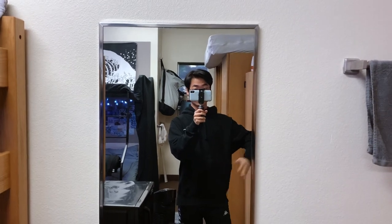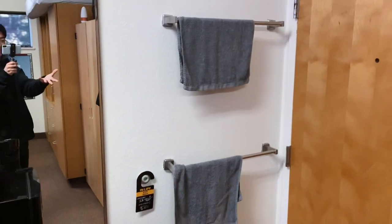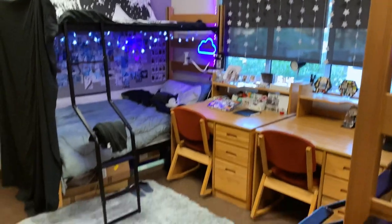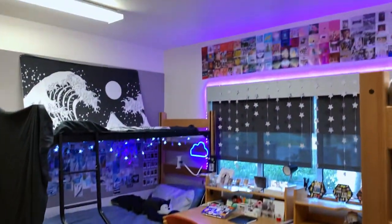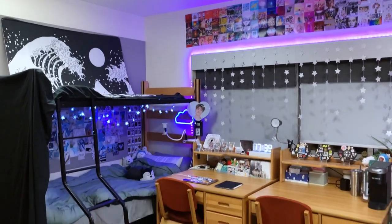The dorm tour starts right here — this is my door. There are just some random towel racks, and this is what you walk into once you enter the dorm. Here's a little overview.